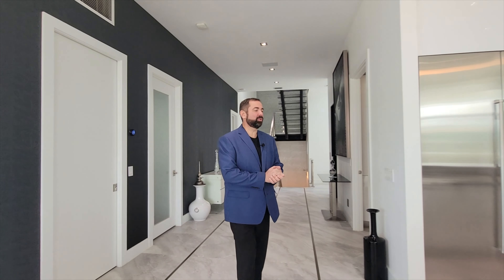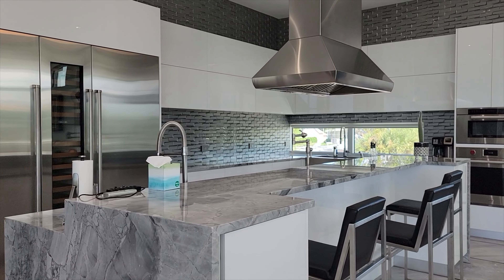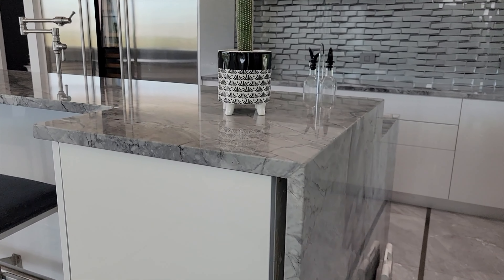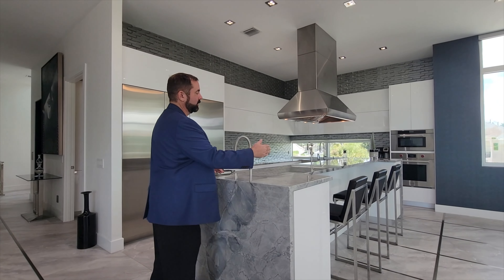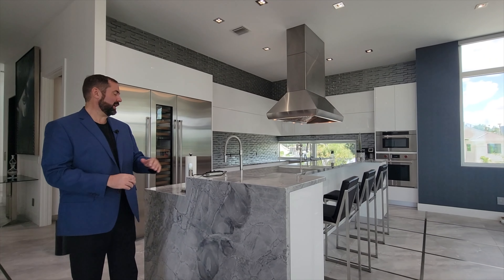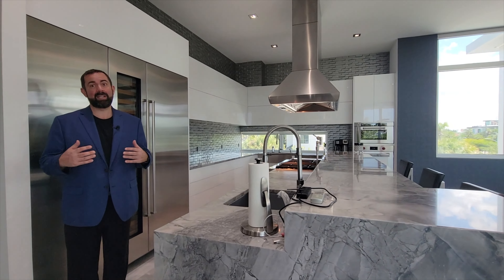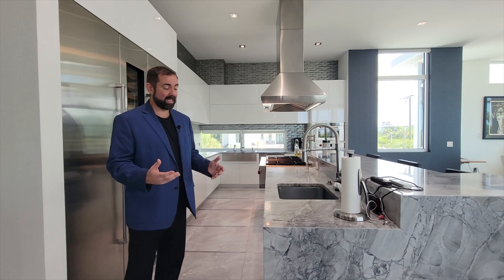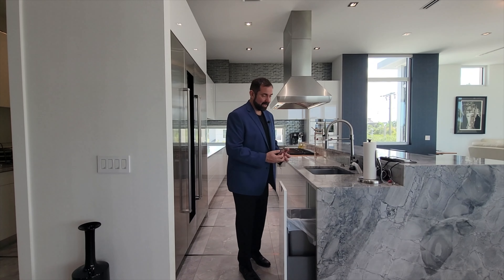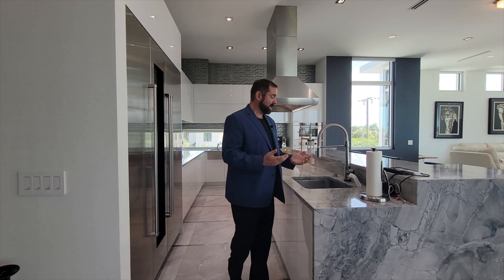The first thing that stands out is the large center island, a little bit elevated, with that same shark tooth granite and a waterfall edge on both sides. There's even an insert for chairs — currently three chairs — if you want to enjoy morning breakfast or coffee. The kitchen has lots of electronics: if your hands are dirty and you need to get to the trash, you just hit your knee and it automatically opens up.